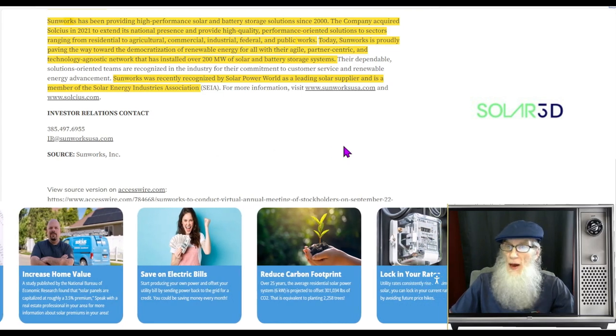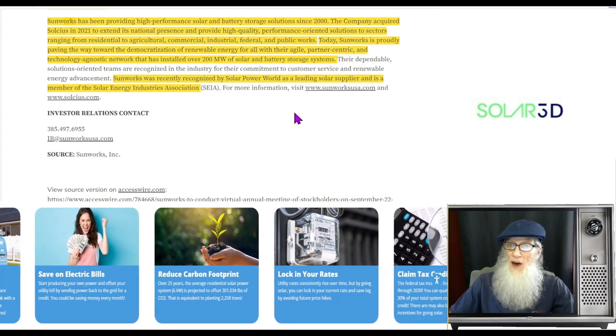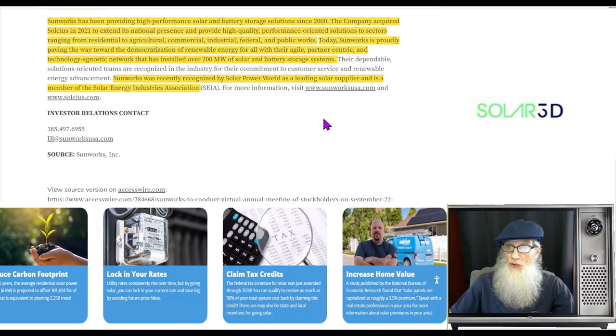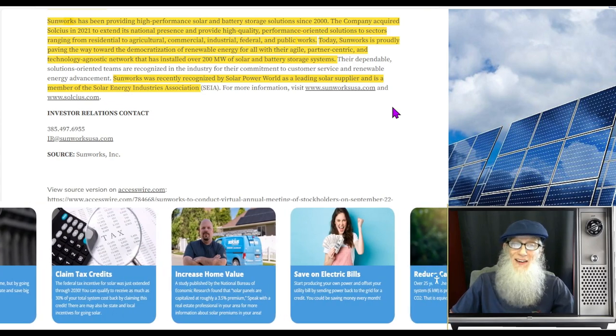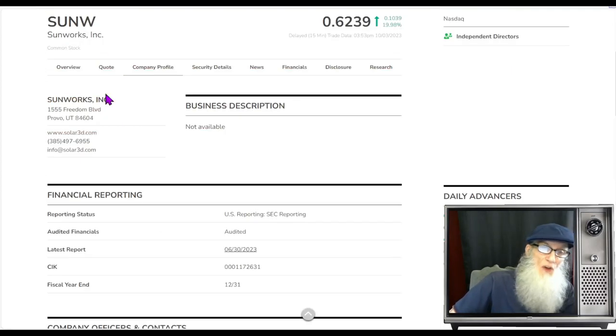So what does Sun W do? They're in the solar business. Sunworks has been providing high performance solar and battery storage solutions since 2000. The company acquired Salicious in 2021 to extend its national presence, providing solutions to sectors ranging from residential to agricultural, commercial, industrial, federal, and public works. Today Sunworks is paving the way toward the democratization of renewable energy, with a network that has installed over 200 million watts of solar and battery storage systems. So what was the relative volume around Sun W today?